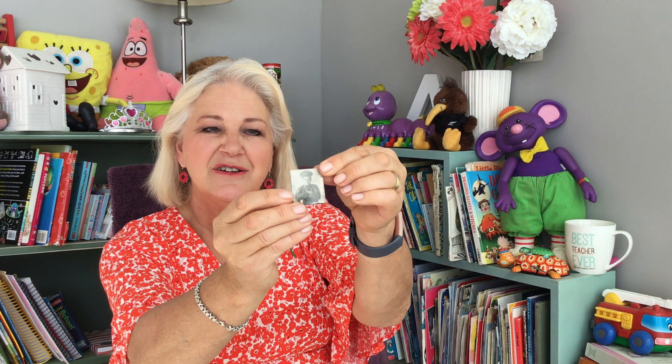Kia ora my friends. This is a picture of my dad. My dad served in the First World War from 1914 to 1918. He did two services in the First World War. The first was to 1915 and then he finished off in France. So my dad went to Gallipoli and then he also served in France and Belgium.